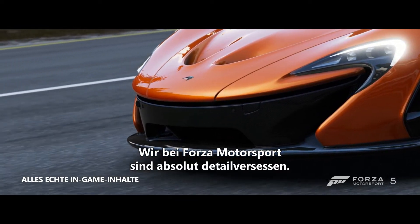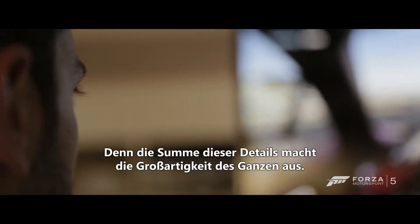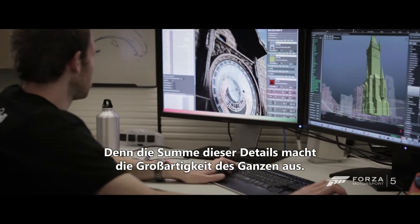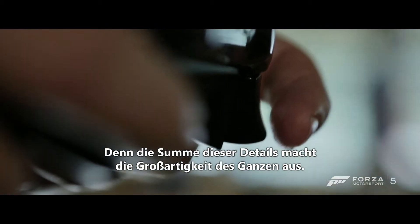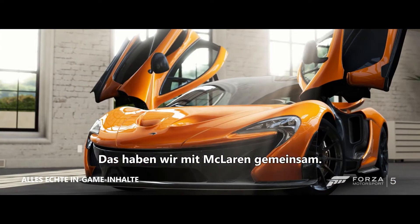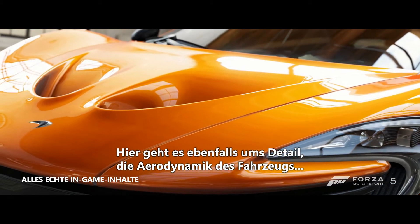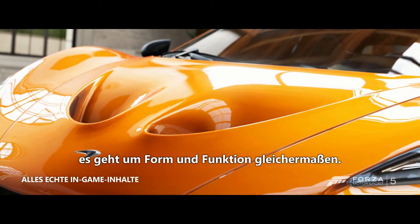On Forza Motorsport, we're obsessed with detail — getting every last detail right — because it's the collection of those details that give you a rewarding and immersive experience. And in this way, we share a cultural component with McLaren. They sweat the details as well: how the aerodynamics creeps over the car. It's about form and function at the same time.